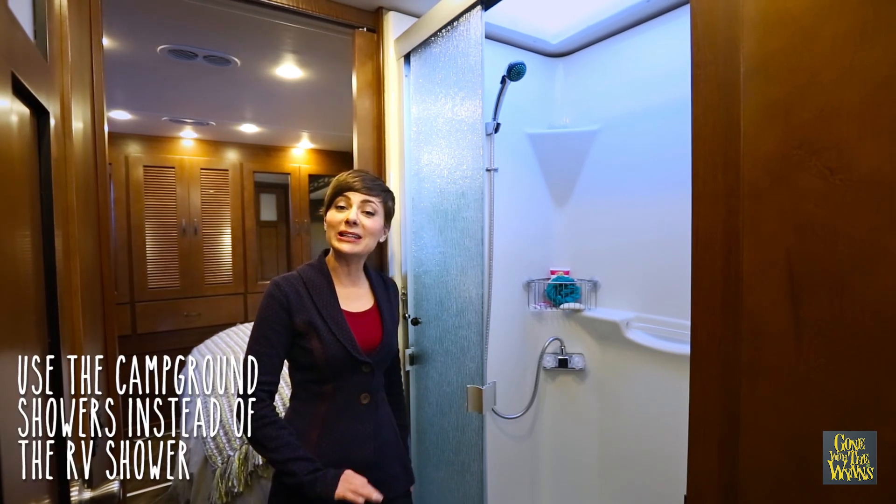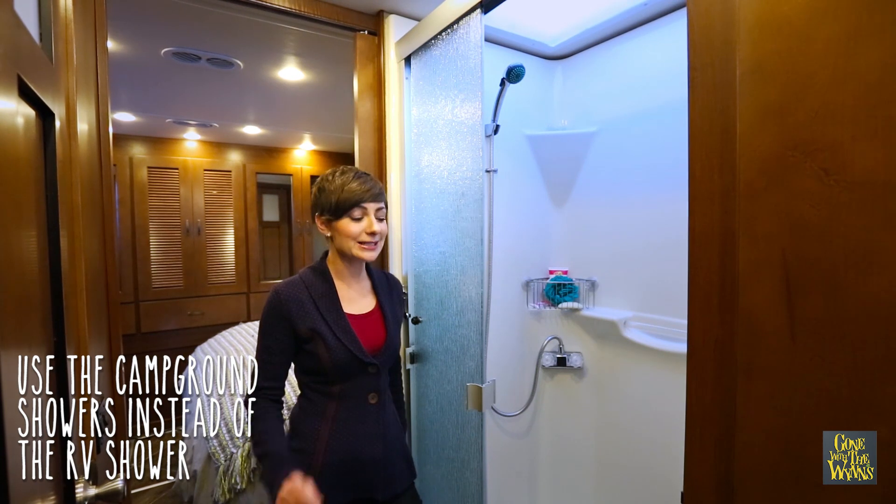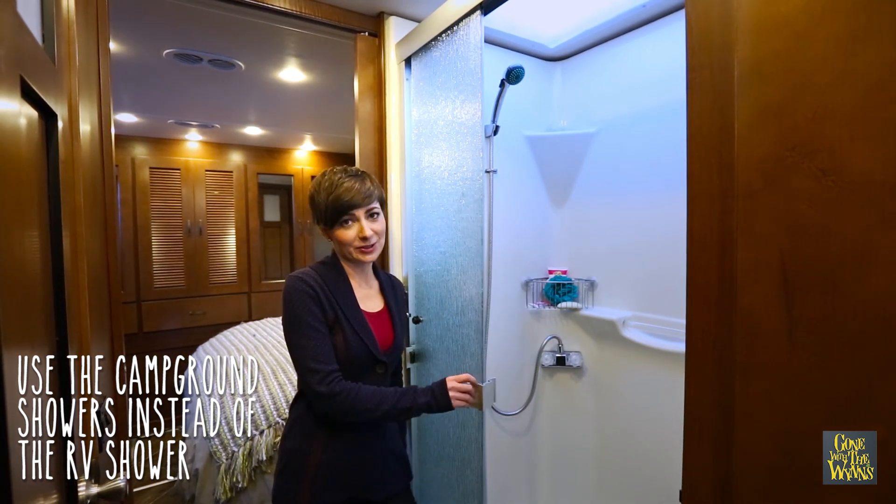Taking a shower in the campground facilities might be a little bit of a pain, but it will lessen the number of times you have to dump and fill your tanks, and it helps keep humidity levels down in the RV.